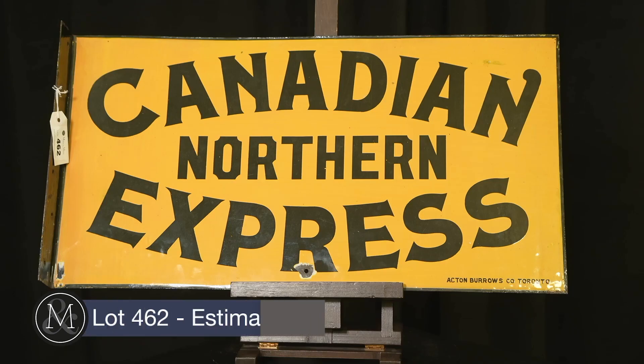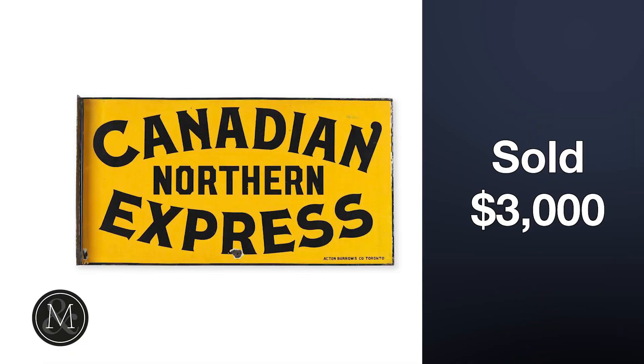Number five: the Canadian Northern Express flange sign sold at $2,750 — worth every single penny. Bill Wilson's collection contained a lot of great railroad signs, signs that would have been on stations all around Canada. This rare flange sign from the Canadian Northern Express company sold for over $4,000 with buyer's premium.